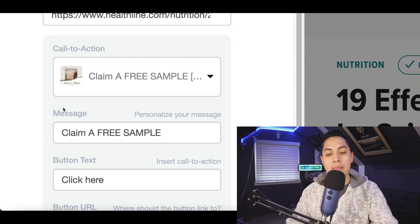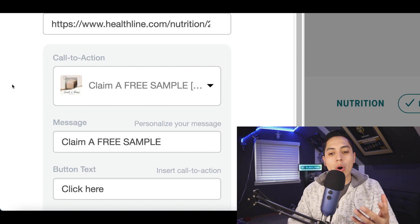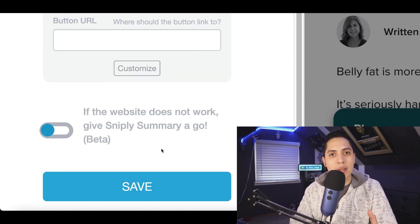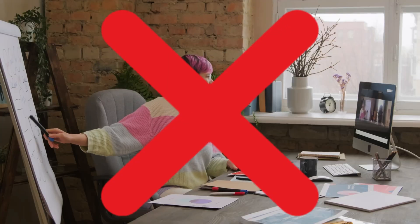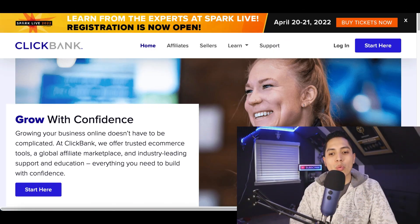Make sure you pay close attention to every single step. In step number three I'm going to show you how to sign up to this website, so all you have to do is set it up, click on save at the bottom, and you can start making money. You're not going to need any investment, you're not going to need to set up your own website or any fancy equipment. Just make sure you follow every single step.